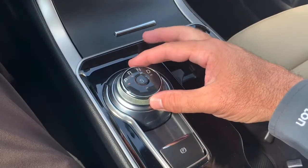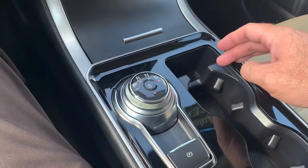It's got the print knob — so park, reverse, neutral, drive — and then there's sport mode right here, which makes the car a little bit more aggressive.